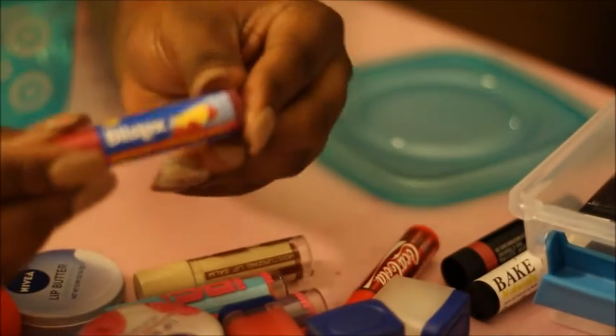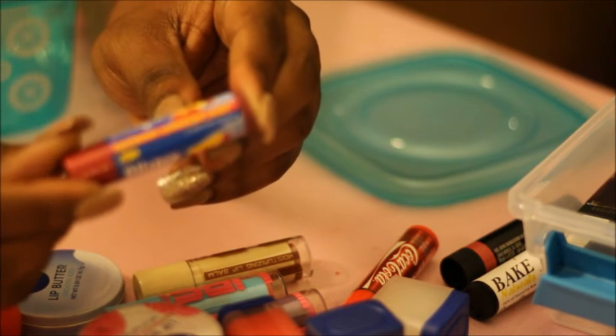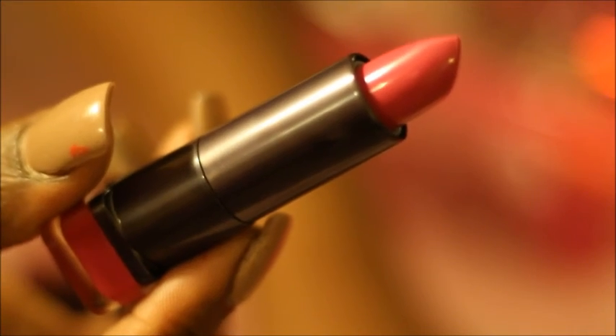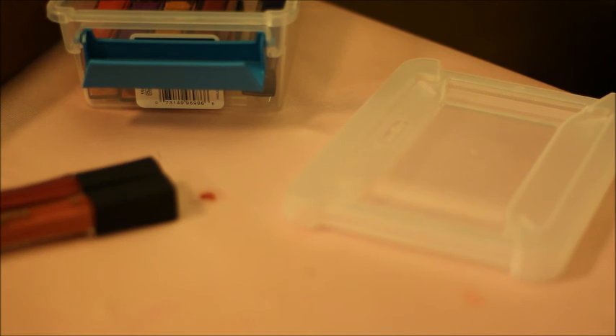And then the last thing I have here is Ballistix — this is the raspberry lemonade, and this is super cute. The packaging is just gorgeous. Ball Bound from Cover Girl — definitely keeping. Gorgeous. Thanks guys so much for watching. I will definitely talk to you guys in my next video. Bye!